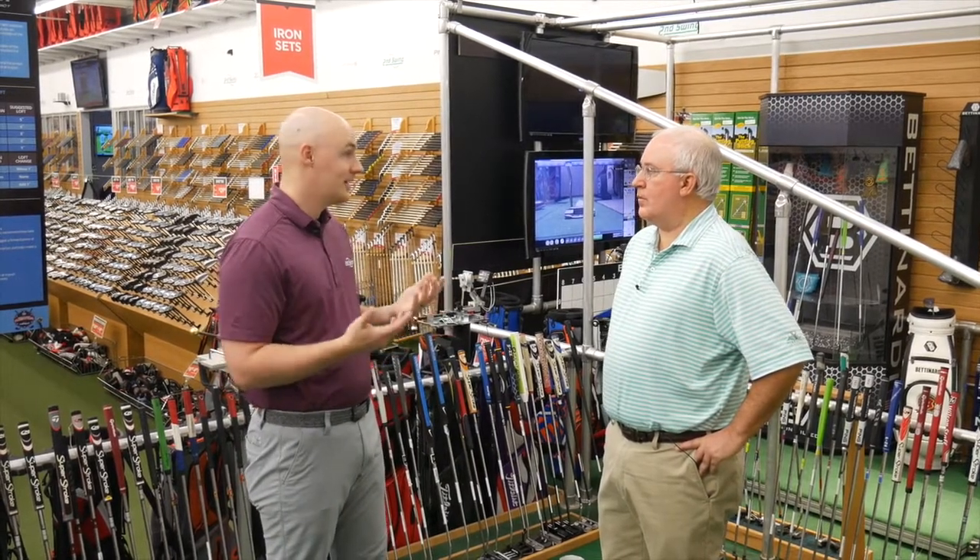All of our pre-owned clubs go through a ten-point inspection when we receive them into inventory. We're checking for the condition, authenticity, the shaft, the club head, the grip, the length, and we're making all those attributes known to our customers. So as they're shopping through our equipment, they know what they're buying is legit and it's going to help their game improve.